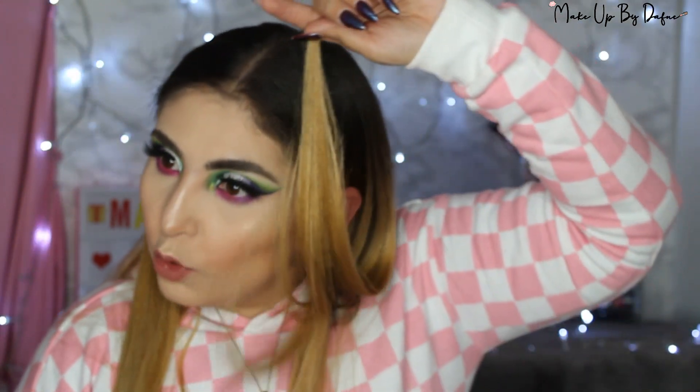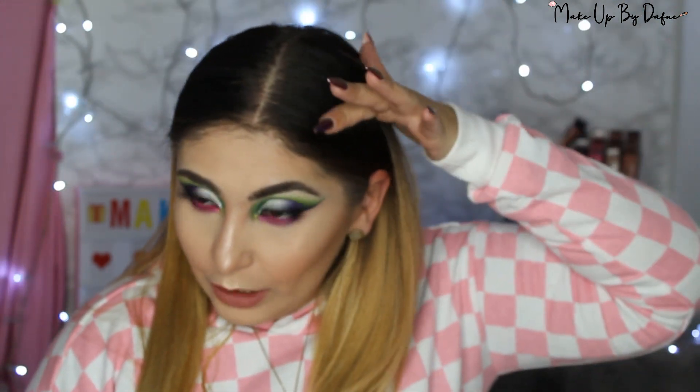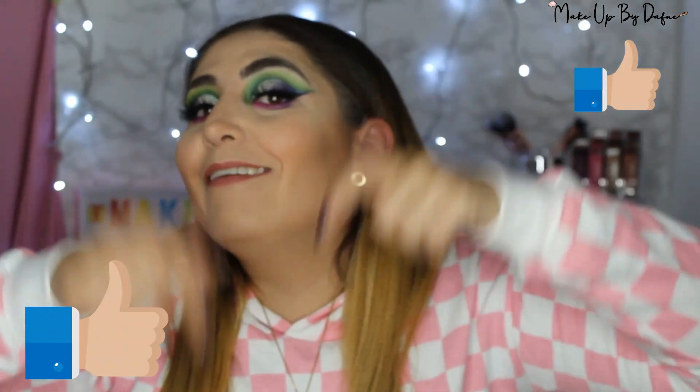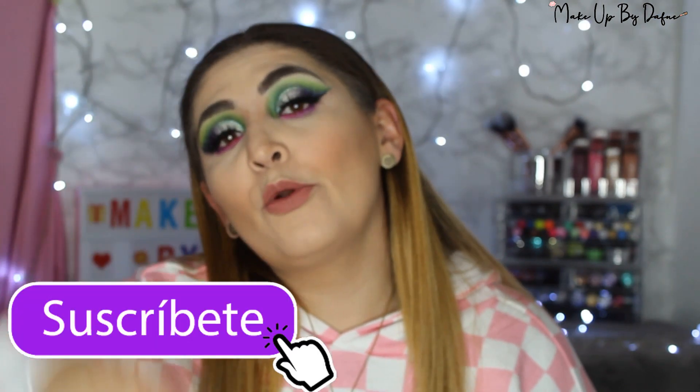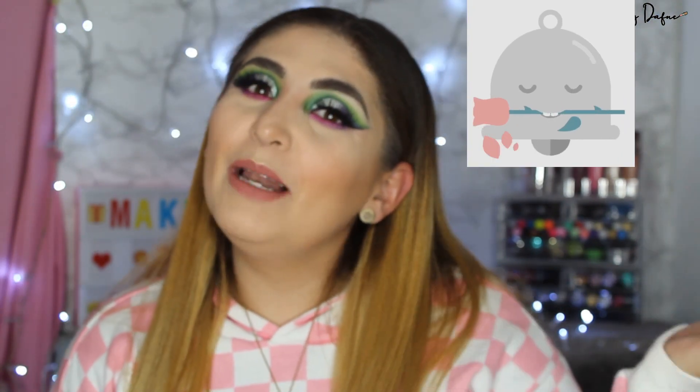Estoy tratando de dejar crecer el cabello, aunque estoy entre pintármelo o no, porque amo ser rubia y ya traigo la raíz. Espero les haya gustado muchísimo. Me ayudan mucho si me regalan un like. Dejen en comentarios qué clase de looks les gustaría ver y cuál reseña quieren primero: la de Aguas Frescas o Coffee Pleasure. Les dejo todos los links abajo. Si eres nuevo, suscríbete y activa la campanita de notificaciones. Les mando muchos besitos, nos vemos, hasta la próxima.